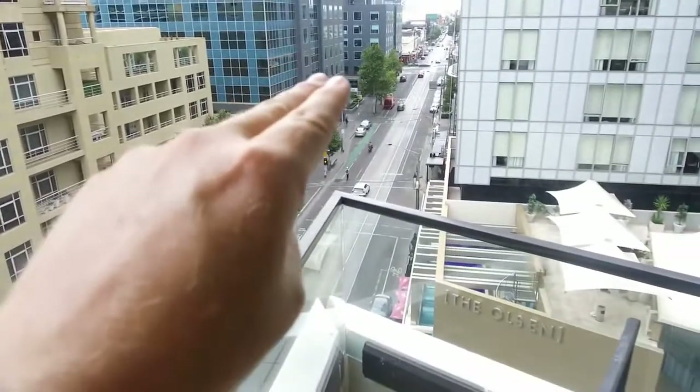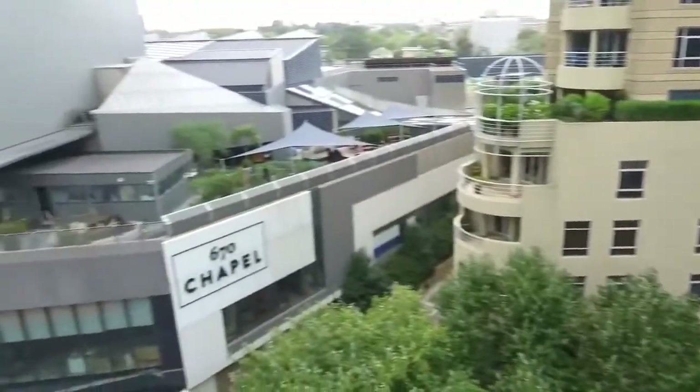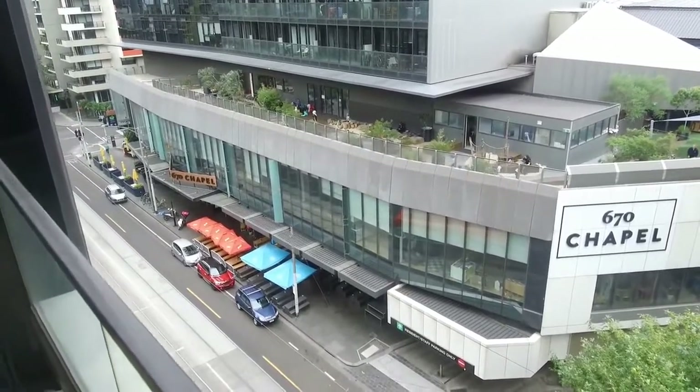We've got Chapel Street and Turak Road at the intersection just there. We've got the Como Shopping Centre directly in front of me here, and we're then at 670 Chapel Street. We've got another shopping centre with Woolworths and Big W immediately across the road, so you've got all the conveniences you could possibly ask for — transport, trains and trams, bike paths, shops, cafes, everything.